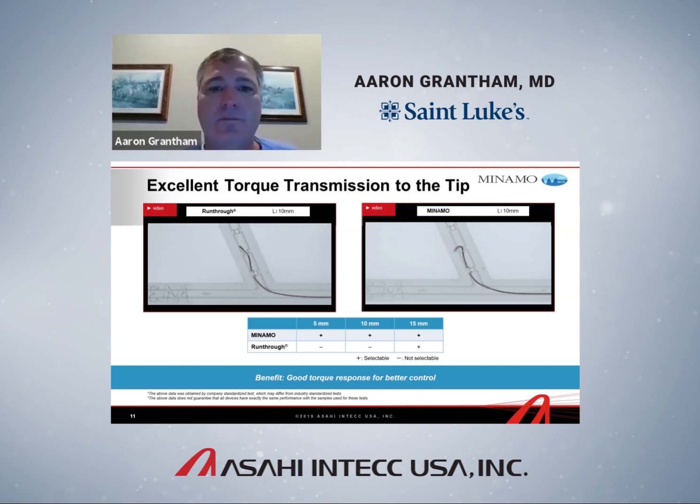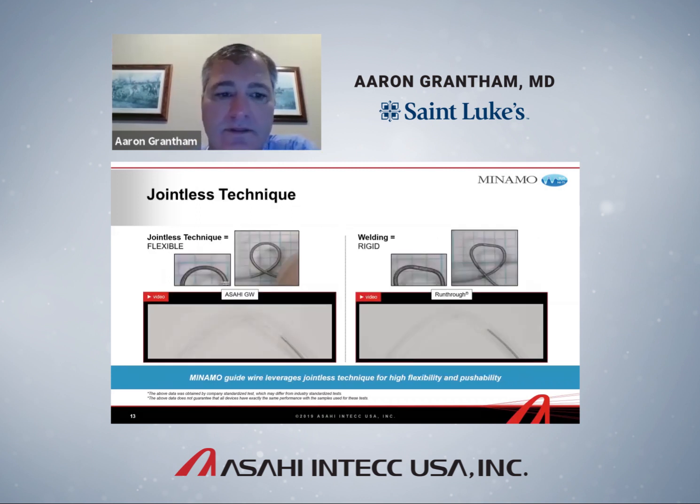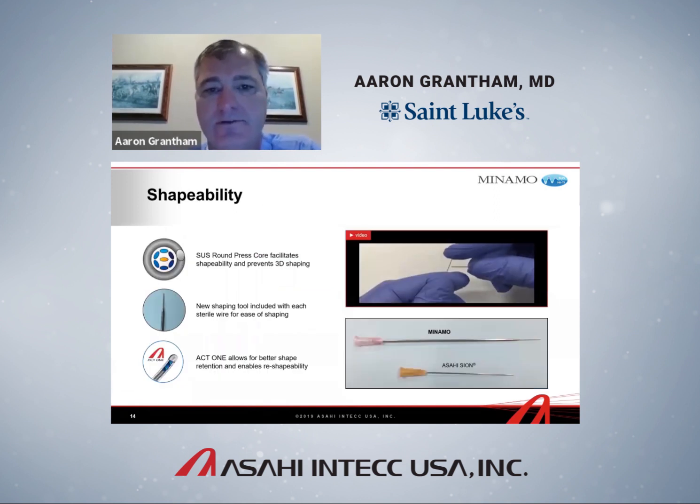This is a model I hope Asahi will make available to operators, because nothing makes the point better than hands-on experience in your own hands. These figures illustrate the jointless transition technology: if you look at the Manamo, there's a jointless transition from the shaft to the coil, whereas other wires — both the Run-Through and the BMW — contain a weld point. You can see a magnified view of that abrupt shaft-to-joint transition, and a kink-tube model showing how the Manamo passes through easily while the joint in other wires creates drag and resistance — part of what causes difficulty getting through stent struts.